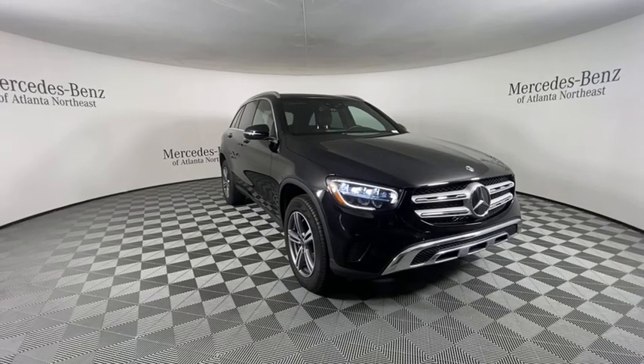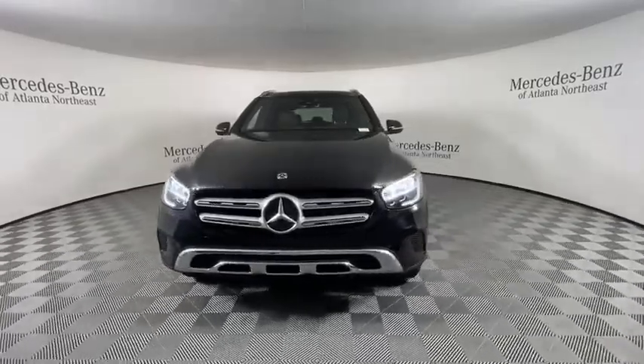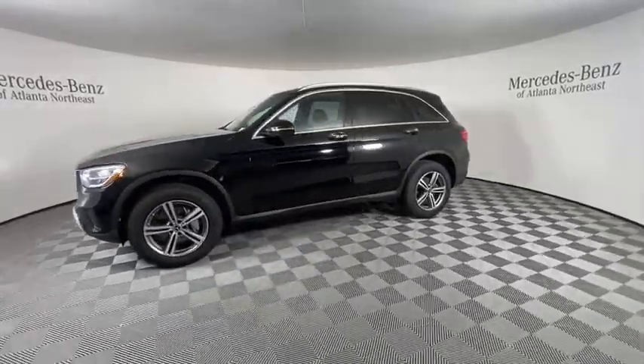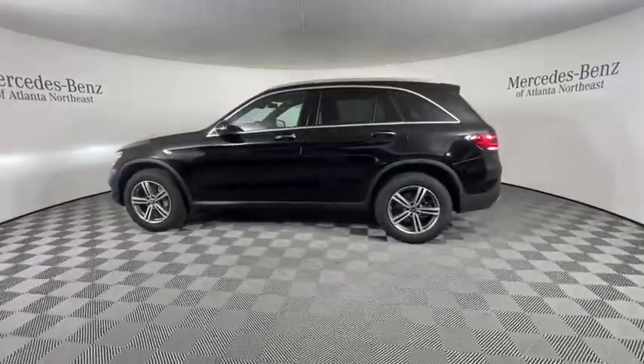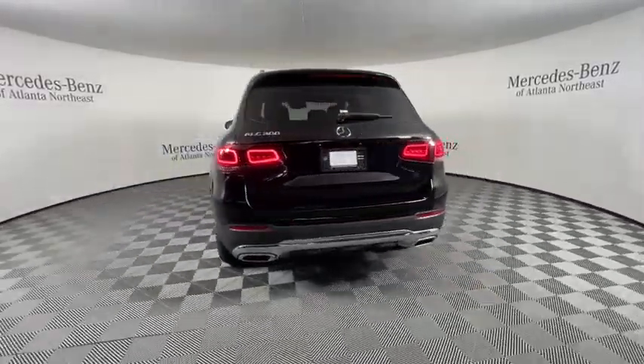Looking for the right vehicle? Check out the 2020 Mercedes-Benz GLC. The Mercedes-Benz GLC sets the bar for the luxury SUV — a mid-sized SUV that's all lean muscle and has a roomy new cabin full of style and substance.